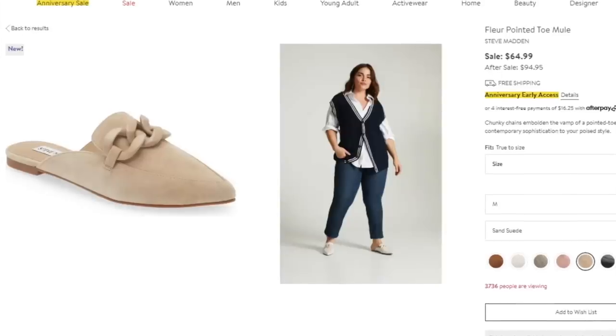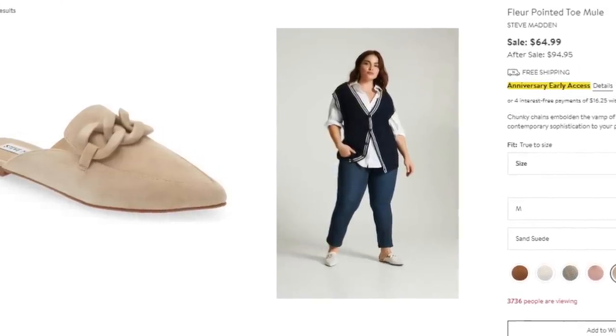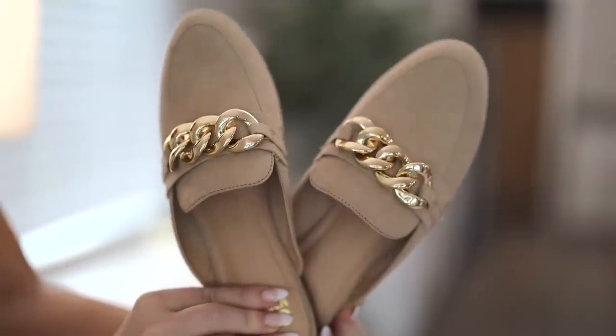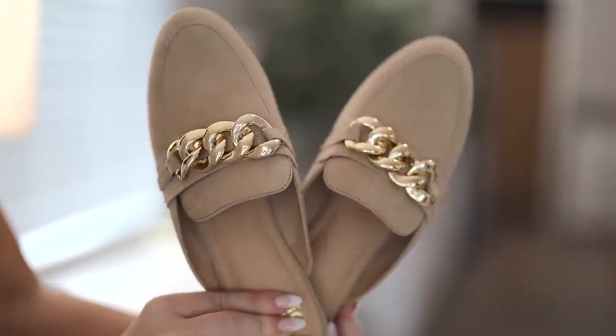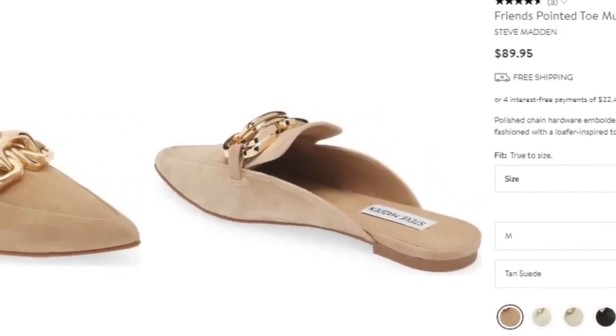It is almost mule season, so I found this pointed mule style from Steve Madden — on sale for $65, normal price $95. It comes in several colors and is very similar to this Walmart version in a faux suede for only $20. These are already popular and going in and out of stock, so don't wait. This version does differ with a gold chain, but there's a full-price Steve Madden version with a gold chain at $90 that looks very similar.